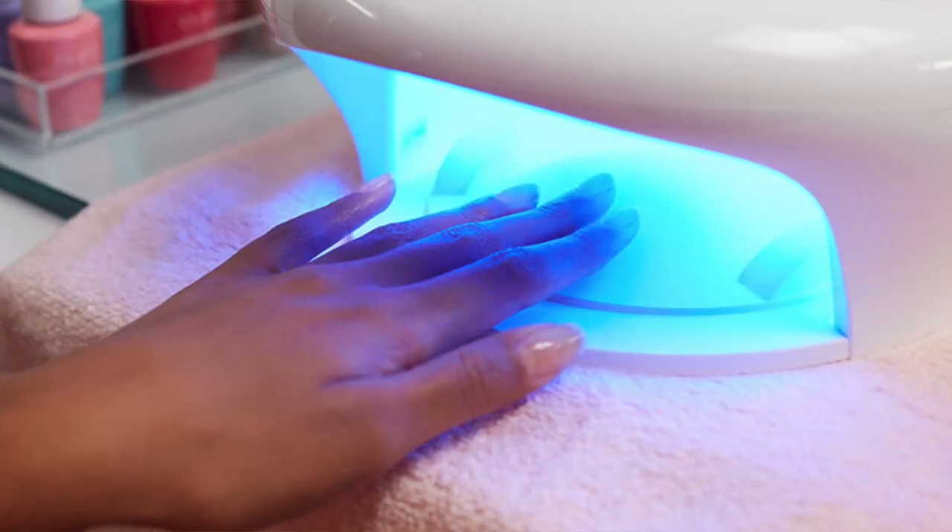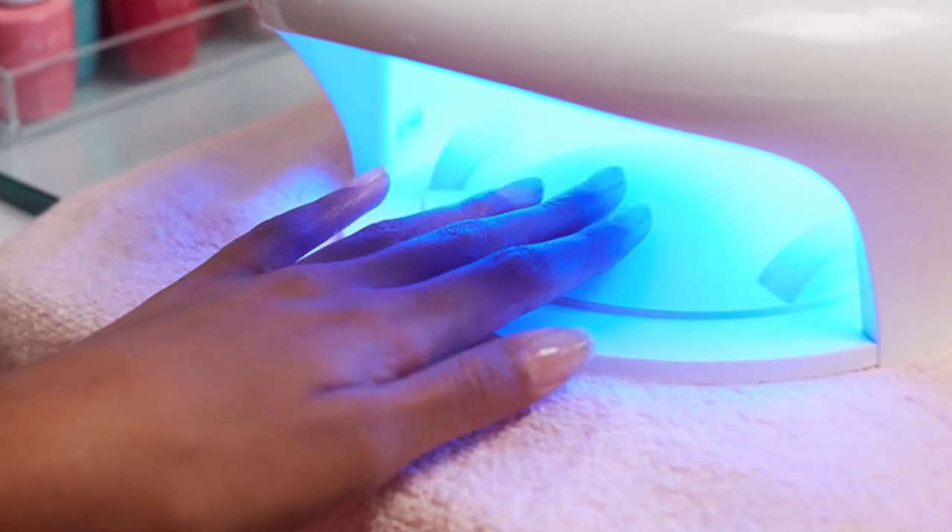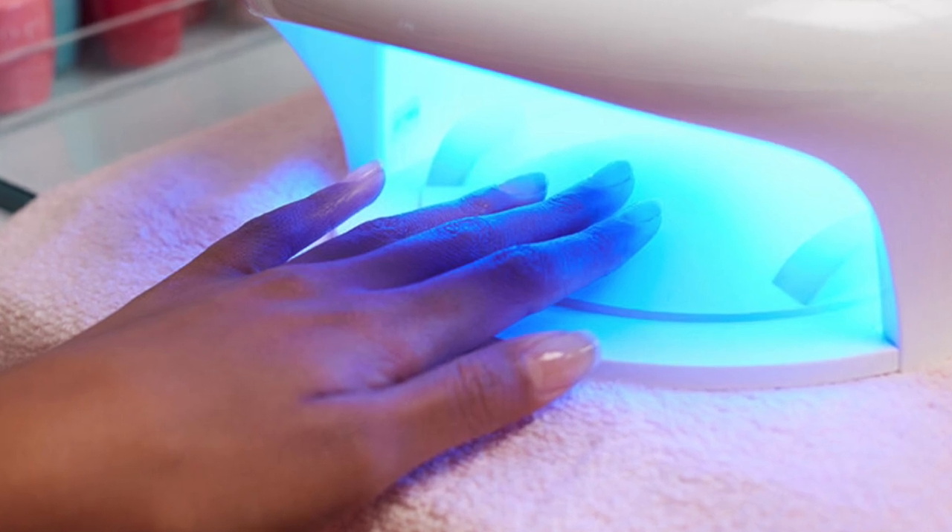To harden and dry each layer, the nail must be exposed to light under a fluorescent bulb emitting ultraviolet light for two minutes, or an LED light for just 30 seconds. Nail salons frequently use UV lamps because LED lamps are much more expensive.